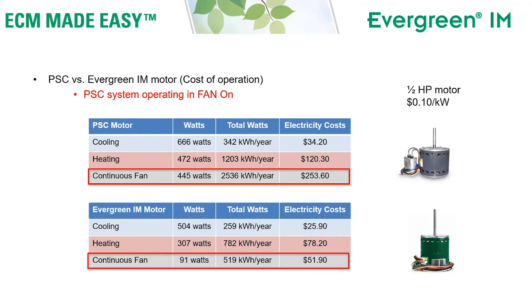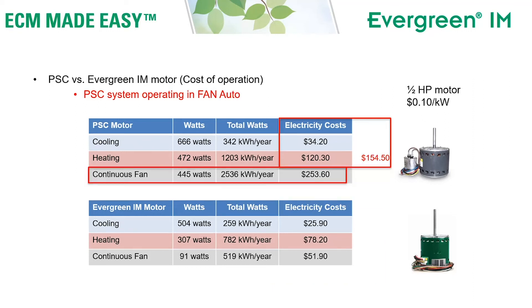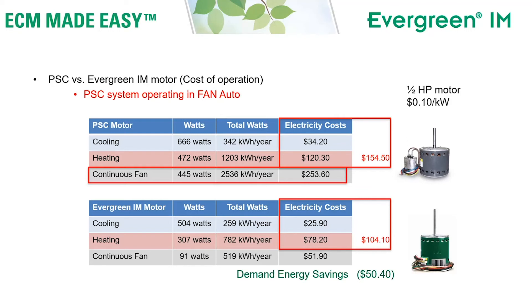Comparing the totals: your current PSC indoor blower motor would cost $408 annually to run the fan continuously. The Evergreen IM motor would cost $156 to run continuously — a total annual savings of $250 on energy costs just for your indoor blower motor. If you're not currently running your fan continuously, you're spending $154 a year in this example with a half-horsepower motor. With the Evergreen IM using the same operation, you would spend $104 — that's $50 less energy per year compared to your previous motor.